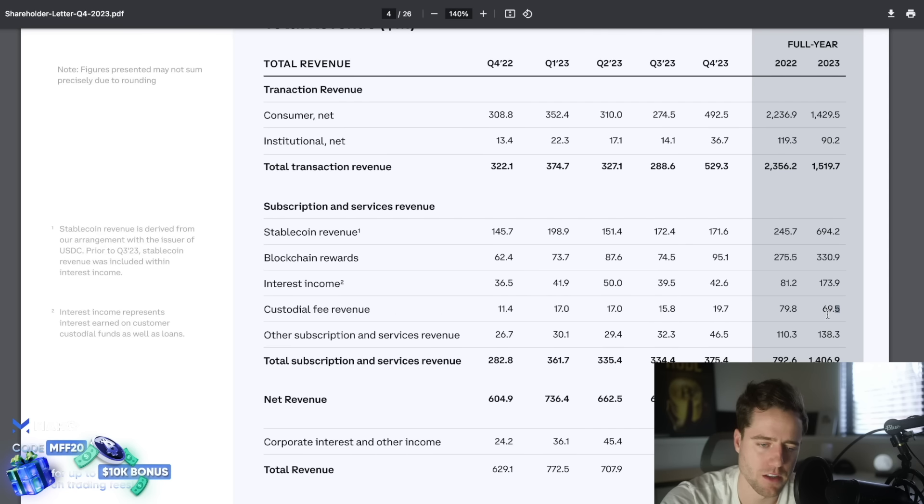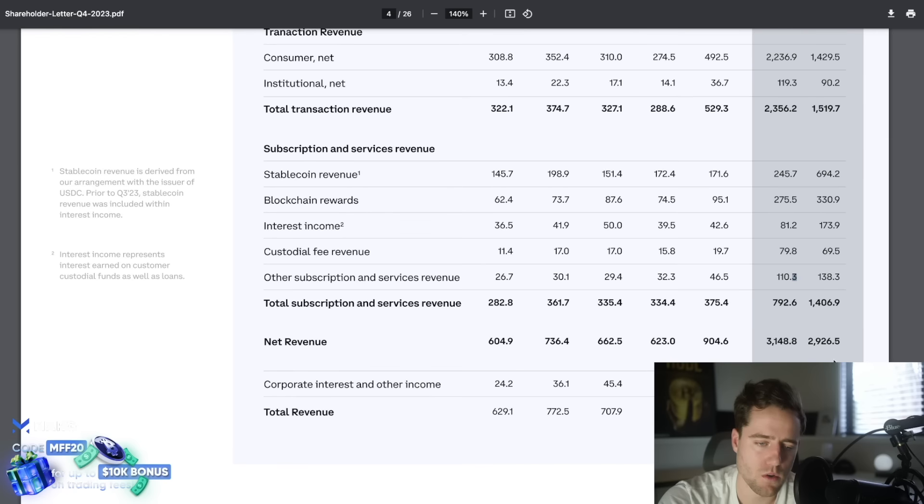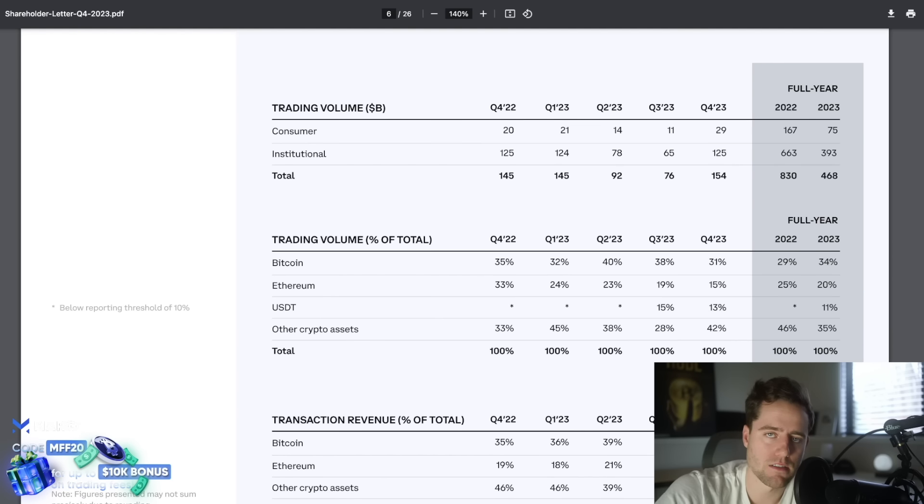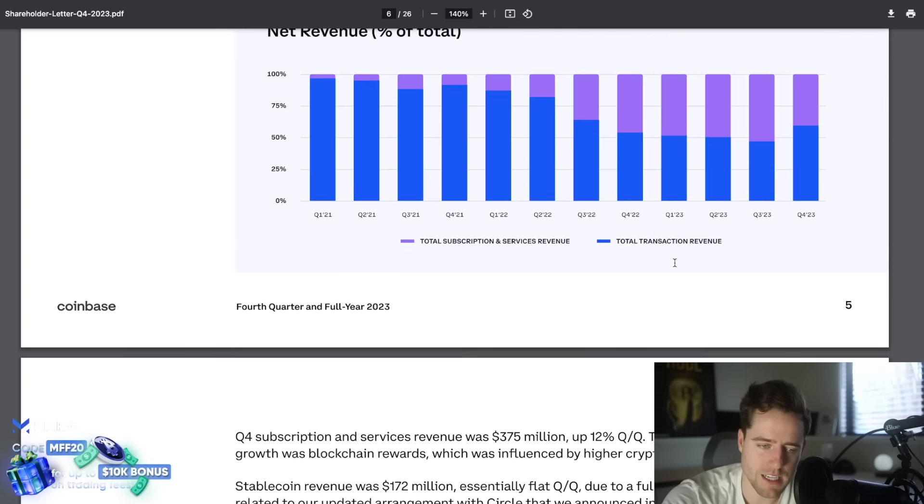Custodial fee revenue is down a little bit — that will probably turn around as they're working with more ETFs. Other subscription and services revenue is also up, $138 million versus $110 million, almost doubling their subscription and services revenue. It's about to pass their transaction revenue, which I think is a very good sign because they can't keep charging expensive rates to transact. Trading volume was actually half what it was in 2022 for consumers, and institutions were also significantly down.